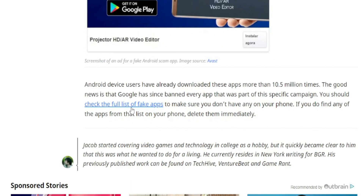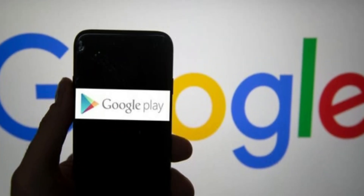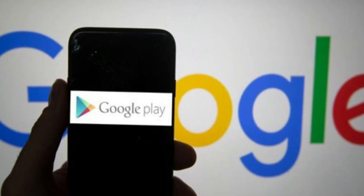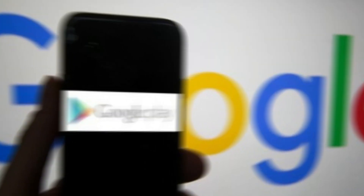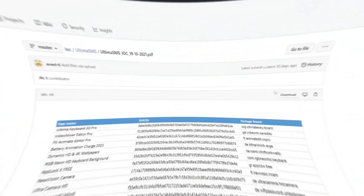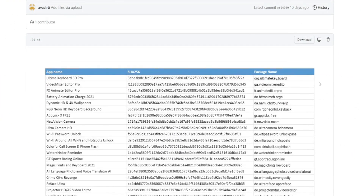Android device users have already downloaded these apps more than 10.5 million times. The good news is that Google has since banned every app that was part of this specific campaign. You should check the full list of fake apps to make sure you don't have any on your phone — and let's go ahead and check out that full list now.